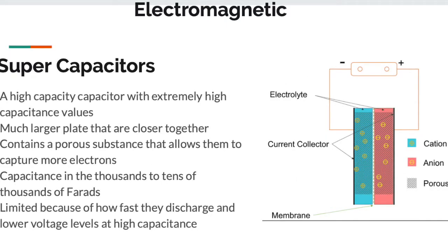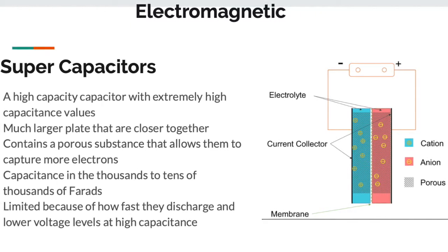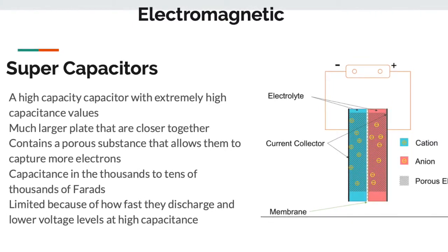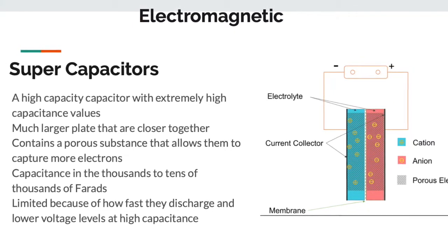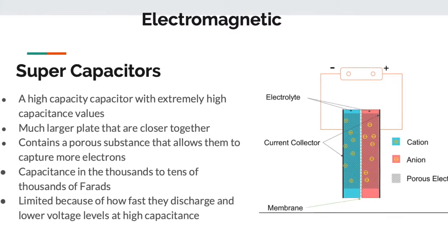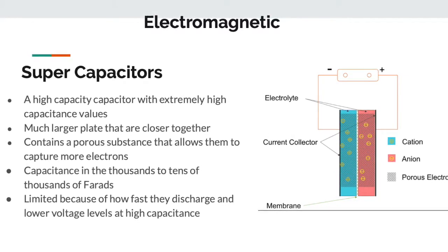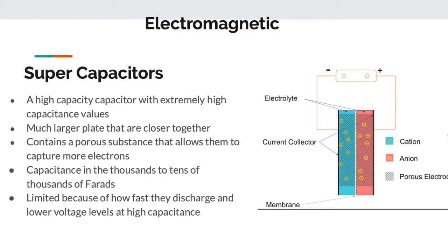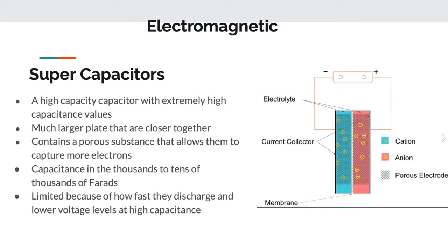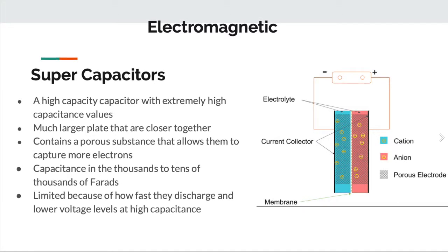The first kind of electromagnetic energy storage we're going to talk about is supercapacitors — a phrase used to describe capacitors with very high capacitance values. They have much larger plates inside that are closer together in a parallel plate configuration, and they contain a porous substance that allows them to capture more electrons than a normal capacitor. This obviously increases the cost. The capacitance range could be anywhere from thousands to tens of thousands of farads. Unfortunately, the voltage per capacitor is very low, so using supercapacitors for energy storage requires large banks, which again increases the cost.